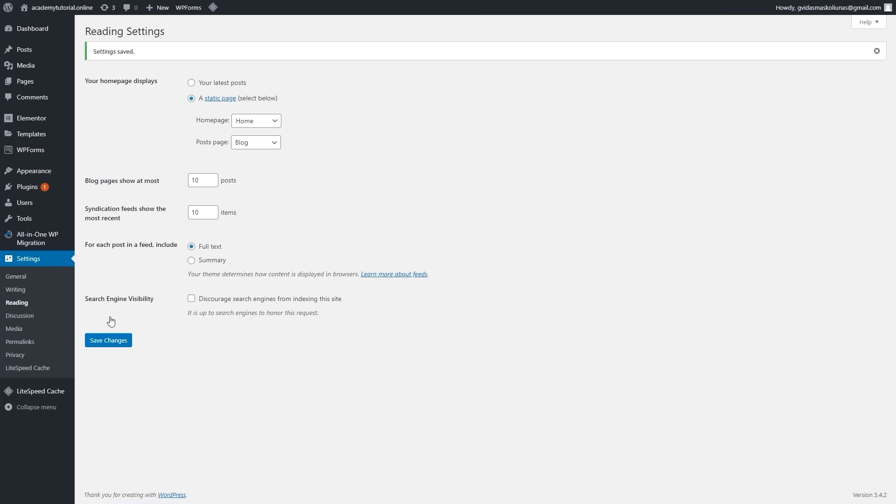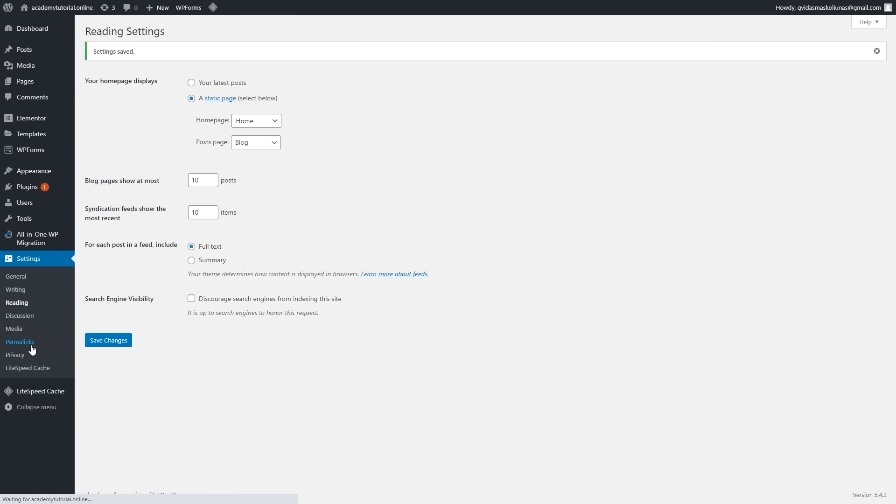Since we are in the settings section, we can do another very important setting — permalinks. Let's select to show post name. This is quite important for SEO. So let's click save changes.